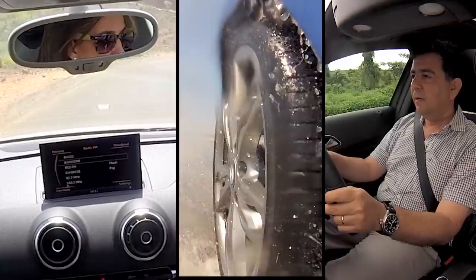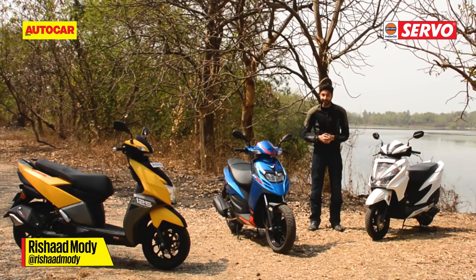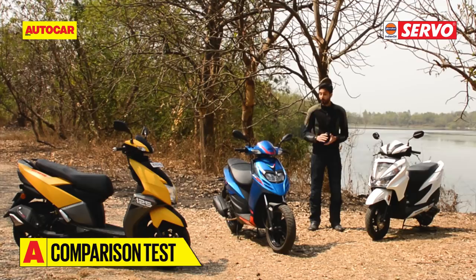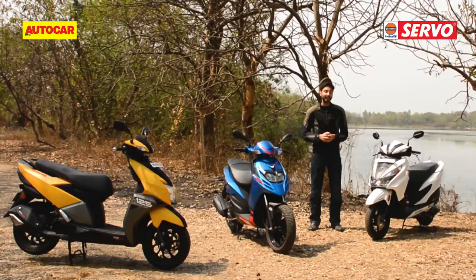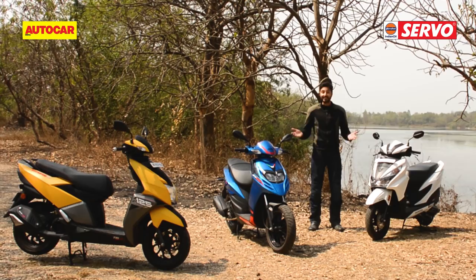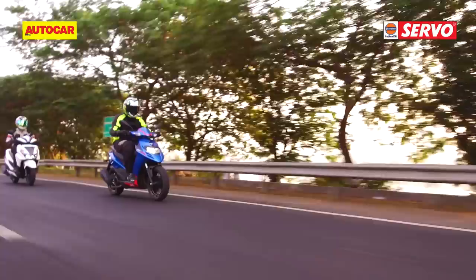Enthusiast or buyer, cars or bikes — all you need from the auto world is right here on the Autocar India YouTube channel. So hit that subscribe button. Scooters play such an important role in the lives of almost all young people these days. I spent a majority of my college days on one, but back then we weren't this spoiled for choice. But these are very different times. We now have three brand new 125cc scooters, all targeted at the young and restless. So that begs the question: which one of these is the best? Let's find out.